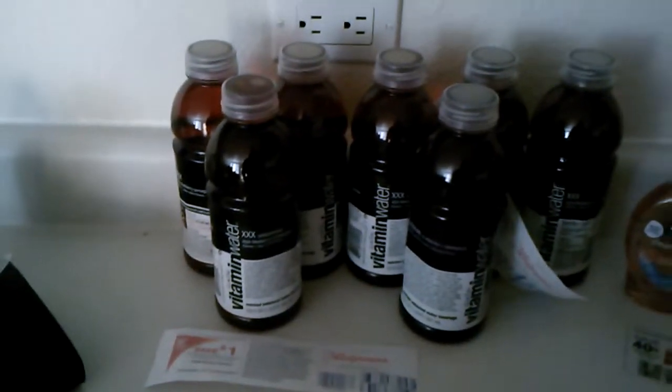Hey guys, so I went to Walgreens and right now the Vitamin Water is on sale — when you buy three you get a dollar register reward. So I did that a couple of times.